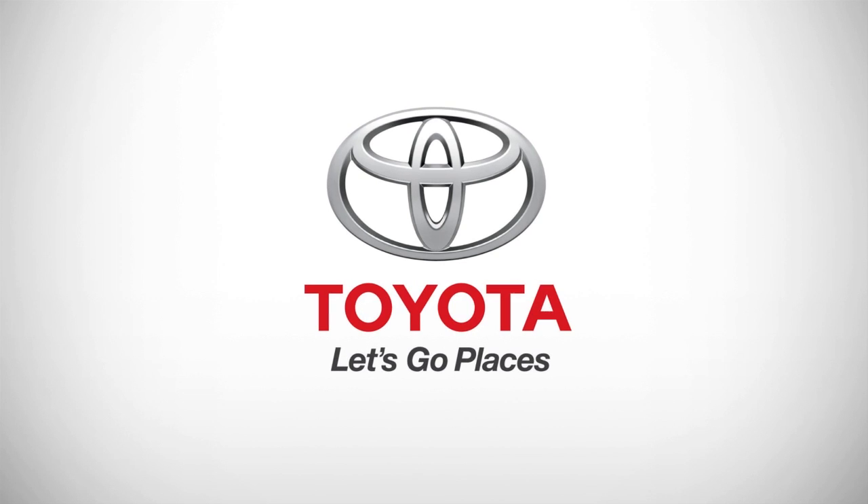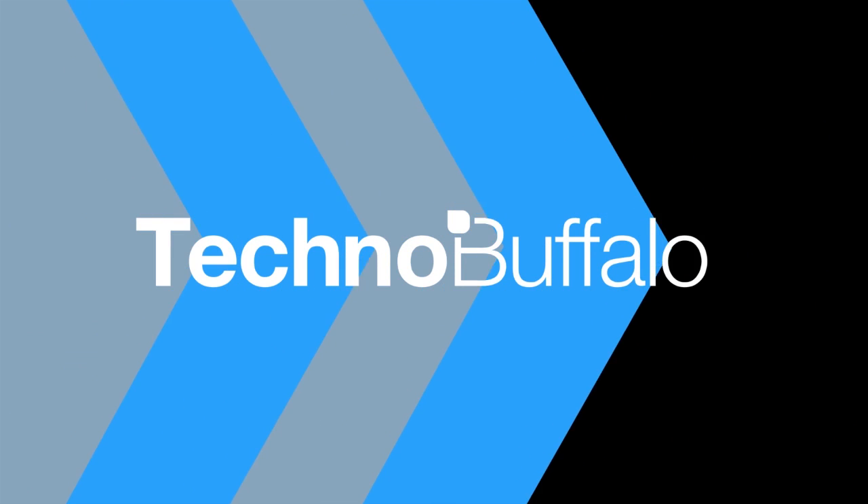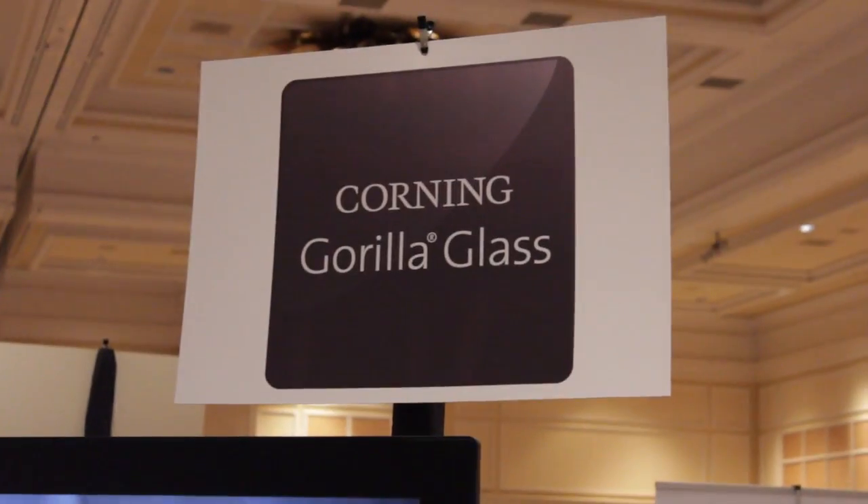This episode of Techno Buffalo is brought to you by Toyota. Hey guys, Ashley with Techno Buffalo here. We're checking out Corning. You're probably familiar with Corning if you've ever heard of a little thing called Gorilla Glass. However, they have something really exciting this year.